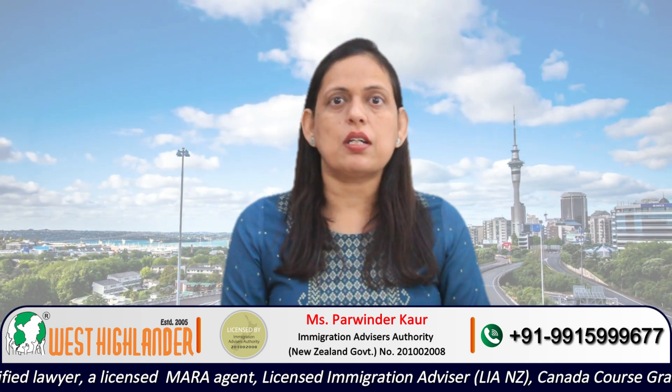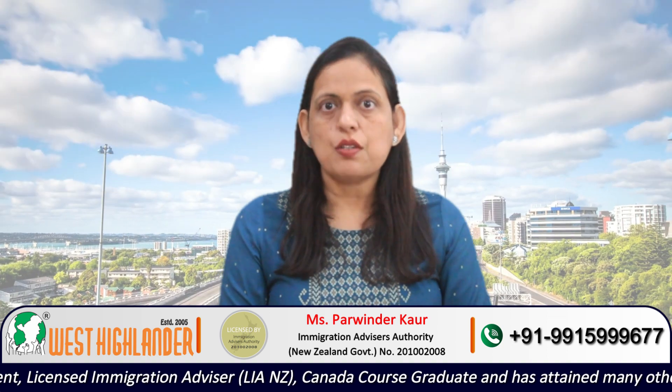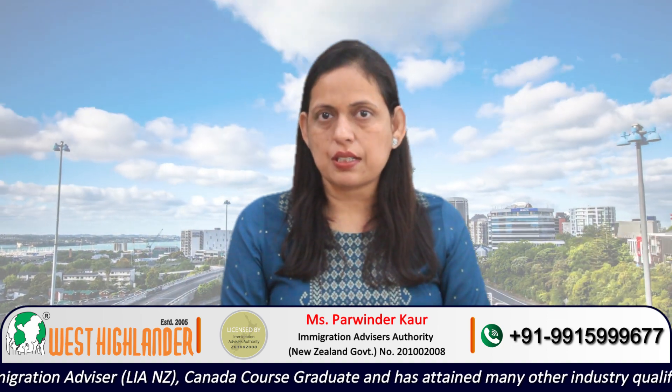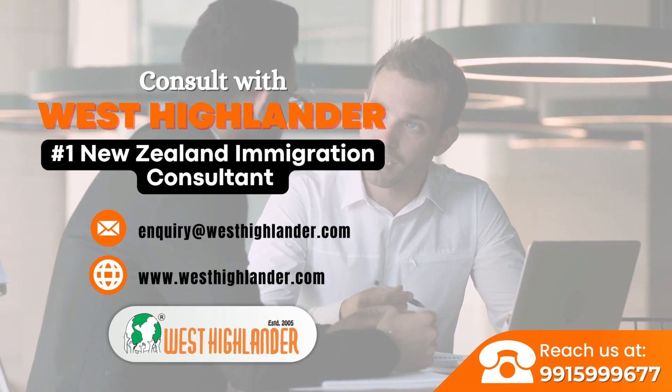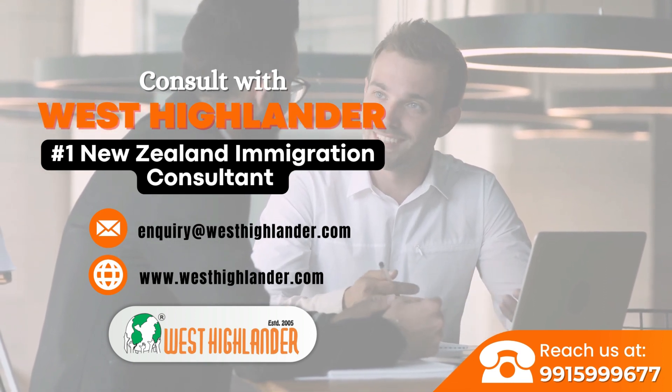Applicants must take care that these circumstances are individual, so not all circumstances would fit the profile of all applicants. The applicants need to discuss in detail with their educational consultant before taking a decision to apply for the New Zealand study visa.